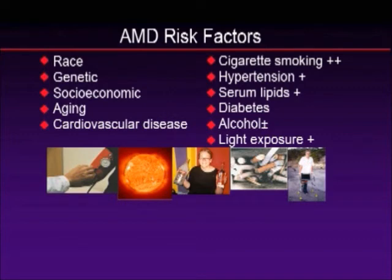There are a number of other casual risk factors: hypertension, serum lipids, diabetes, alcohol, and light exposure.